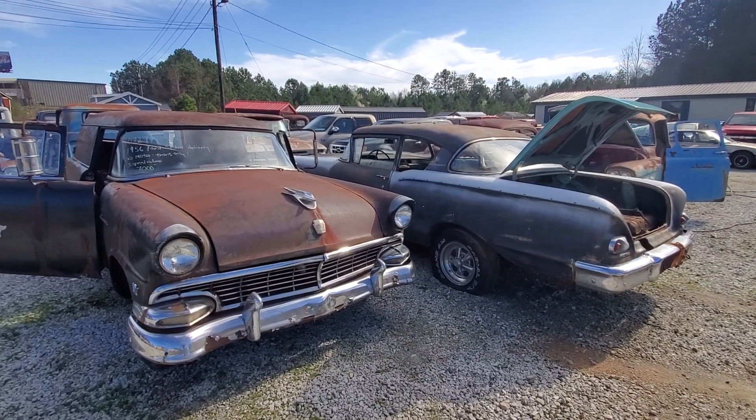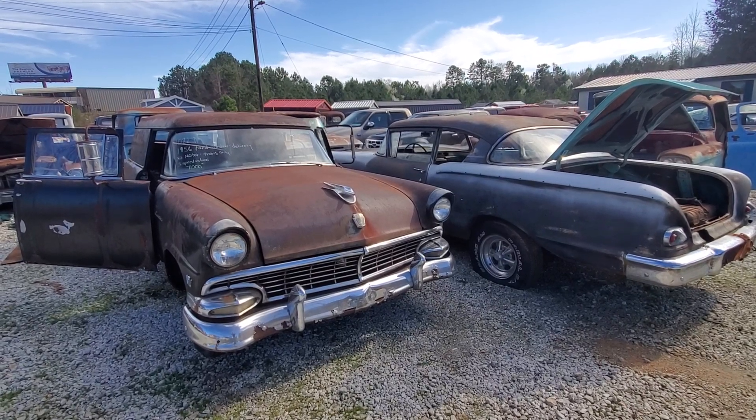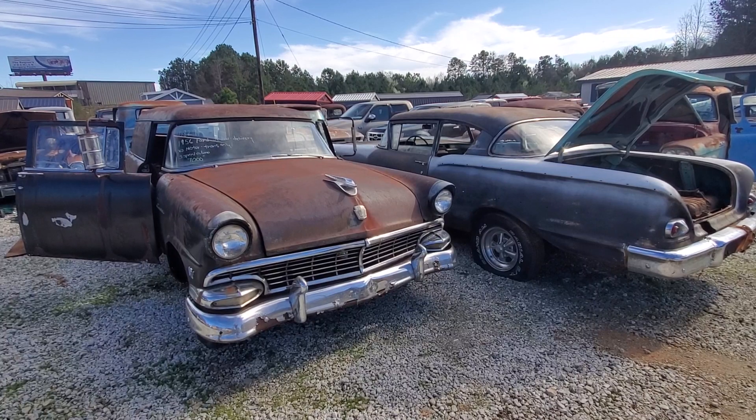Hey guys, if you're looking for a cool car today, a nice ride, you need to check this out. It's a 1956 Ford sedan delivery. It's a Courier — that's a hard word to say.